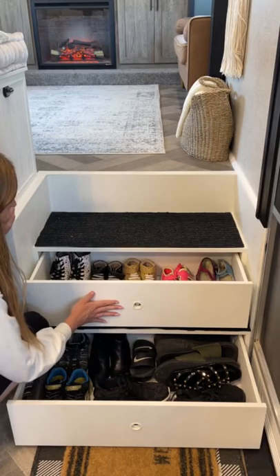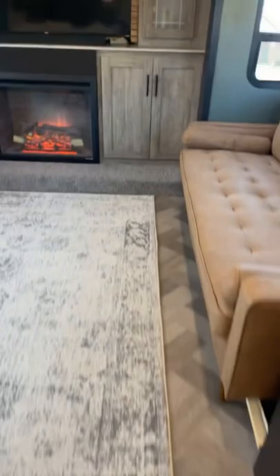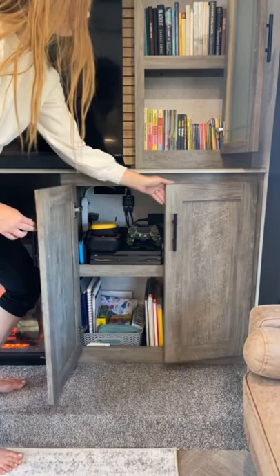When you walk up the stairs to the front living room, we have cabinets on the back wall for storage. In the top cabinet, I store my books on the top shelf, and the kids store their homeschooling books on the bottom shelf.